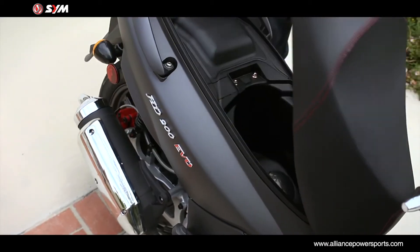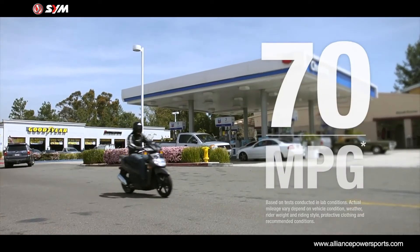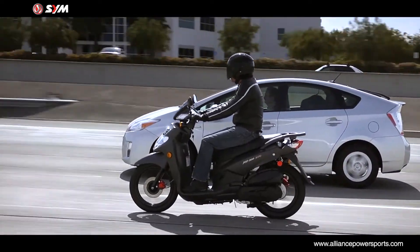The under-seat compartment is spacious and can accommodate a full-face helmet. With an estimated fuel economy of 70 miles per gallon, the HD200 EVO can help save the environment while saving your wallet.